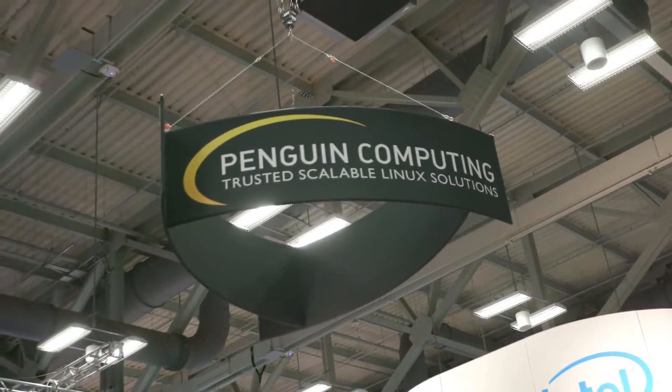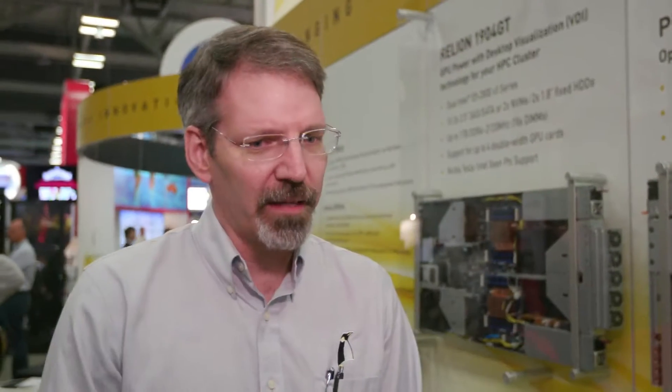That's right. We've heard from our customers periodically that IBM's Power systems address a niche market in the HPC space, and it wasn't one that we were addressing. So when IBM decided to openly collaborate on their CPU designs, we thought this would be a great opportunity to get in, get our feet wet with it, see where it fits in the HPC market. This is our first product, the Penguin Magma 2001.